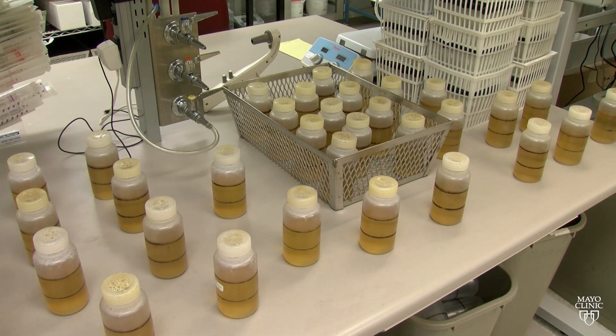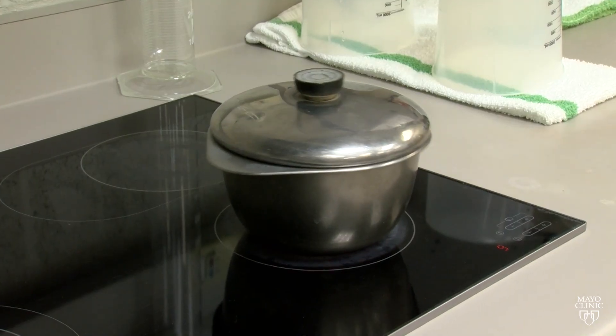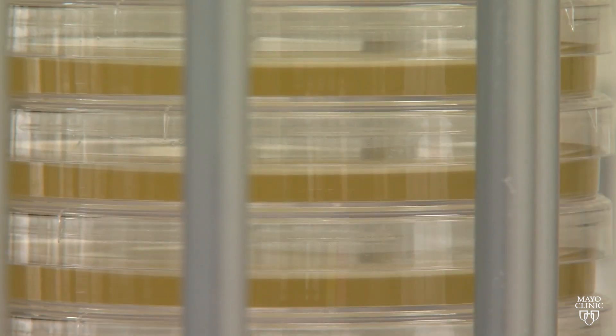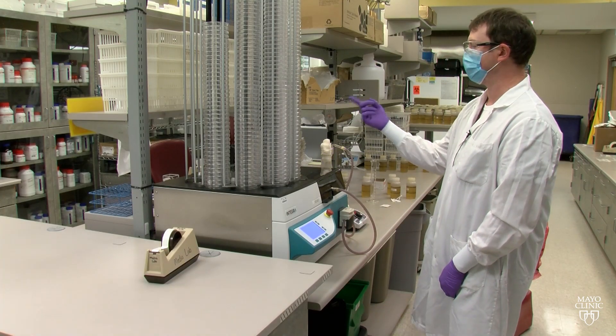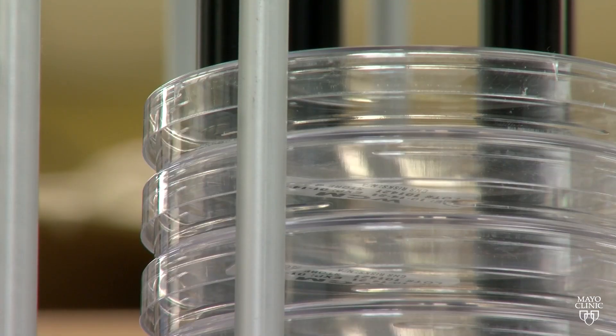Over 180 different mediums are prepared in this kitchen. We heat it up on a stove just like you would at your own house, and once it comes to a boil, the broth is essentially done — eventually and literally dished up. The pump is pulling the agar out of the flask and then dispensing measured volumes into our petri dishes.